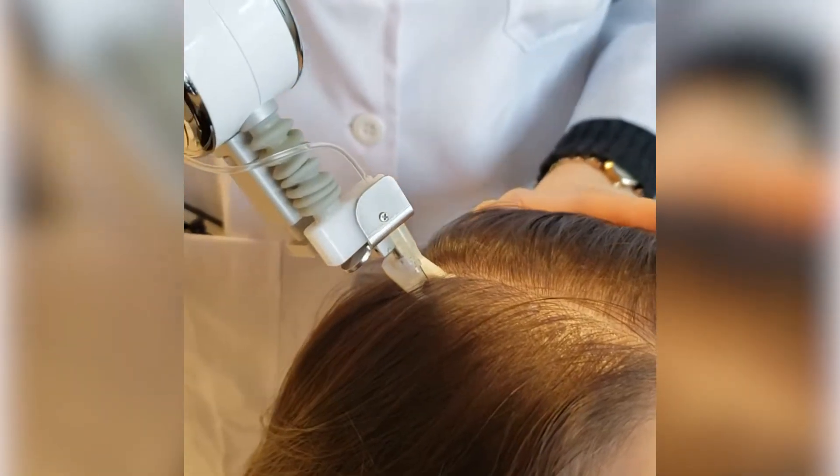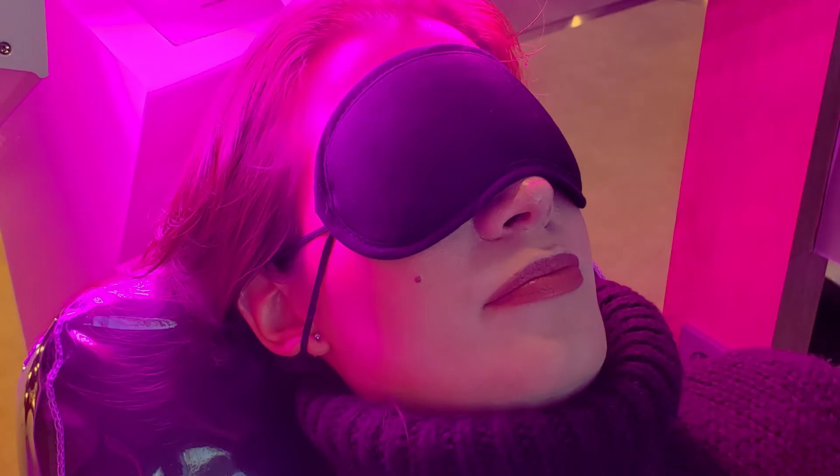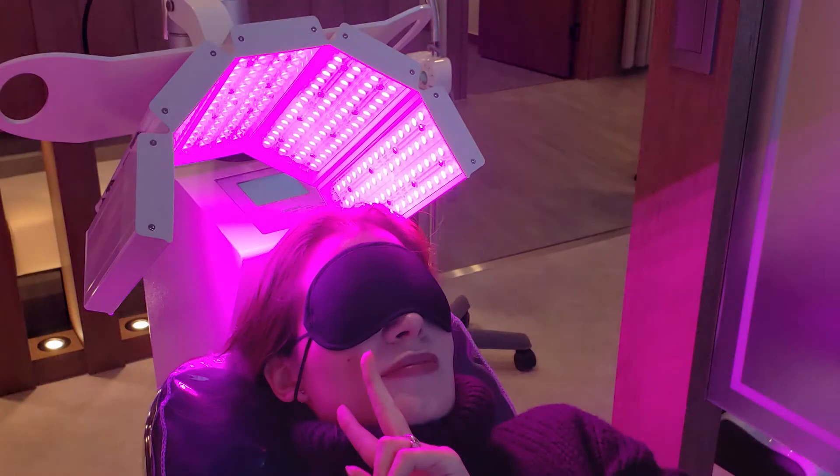The first package I bought was a set of 18 mesotherapy shots. These shots contain a cocktail of different ingredients designed to help stimulate hair growth by injecting it directly into the scalp. It's not the most comfortable feeling to receive these injections but neither is it the worst. The package also comes with smart luxe light therapy which occurs before or after the injections. These light therapy sessions are supposed to help improve blood circulation in the scalp and revitalize it as well. The total for the 18 sessions — including 18 mesotherapy shots and 18 smart luxe light therapy sessions — was 1.8 million won.